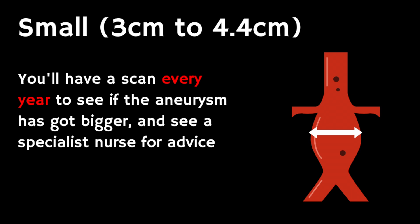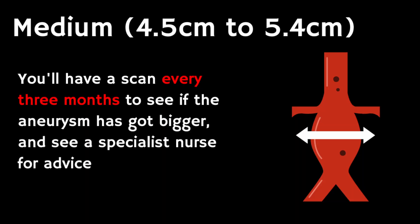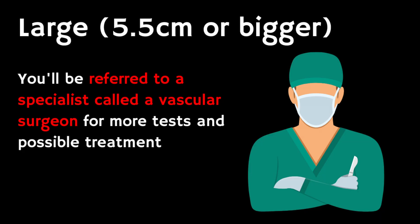If an aneurysm is found, what happens next depends on its size. A small aneurysm — between 3 and 4.4 centimetres — means a yearly scan and an appointment with a specialist nurse. A medium aneurysm — 4.5 to 5.4 centimetres — means a scan every three months and specialist nurse advice. A large aneurysm — 5.5 centimetres or bigger — means referral to a vascular surgeon for further tests and possible treatment.